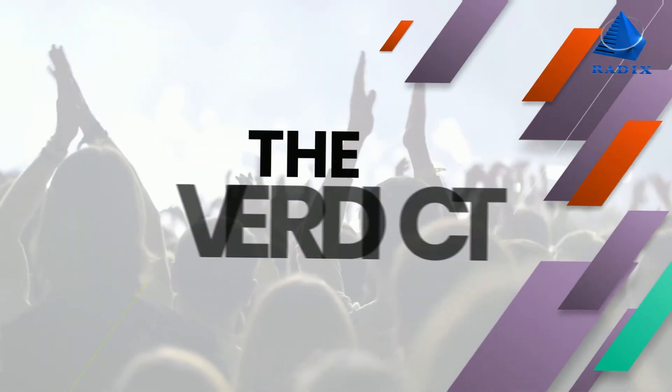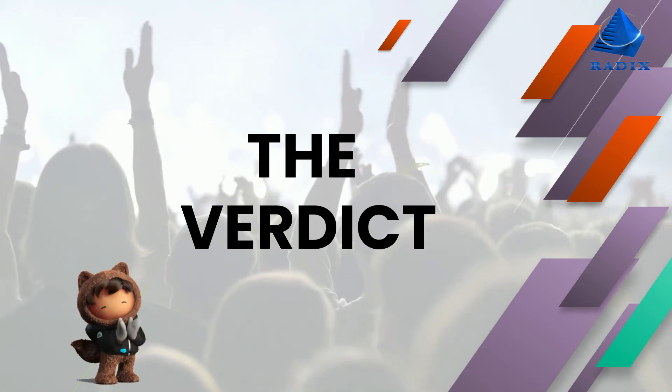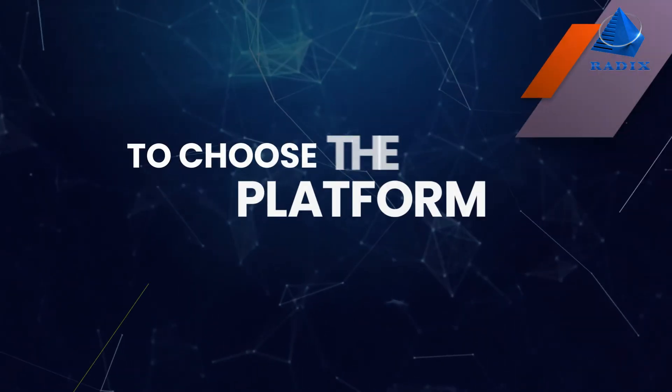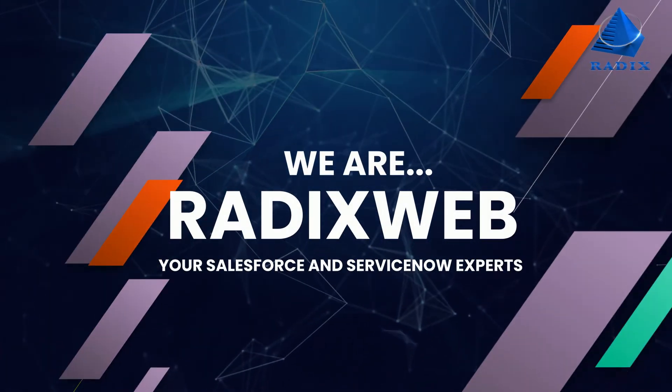The Verdict: The number of users and popularity of both SaaS-based platforms is enormous. The right choice between Salesforce versus ServiceNow totally depends on your business project requirements. But to choose the right platform — Salesforce or ServiceNow — you need a vetted ally. We are RadixWeb, your Salesforce and ServiceNow experts.